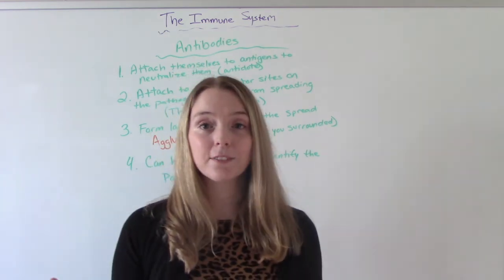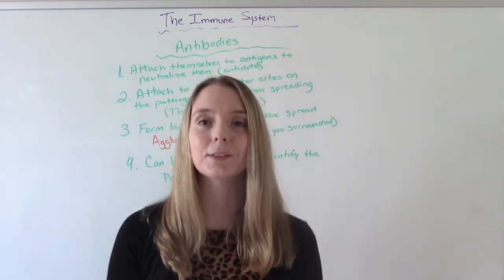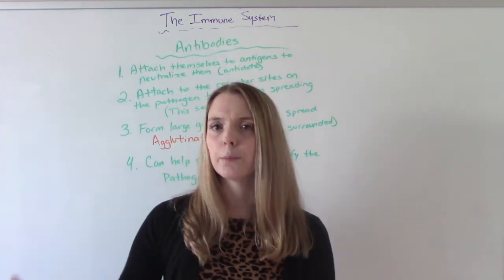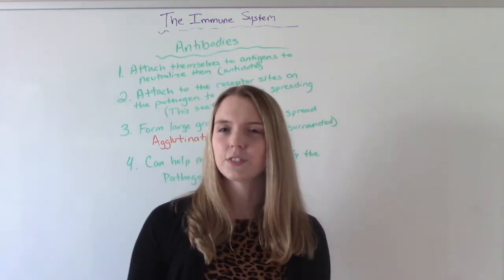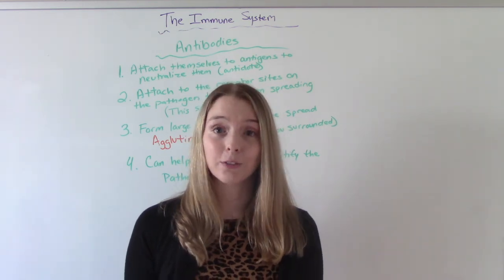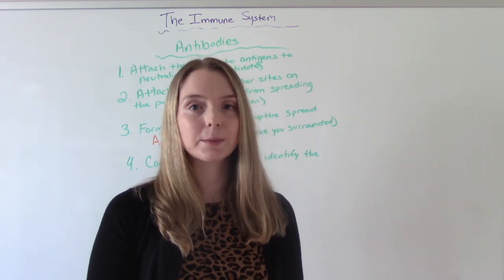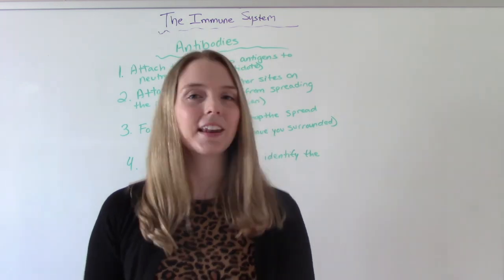That was my video — a brief review of the immune system. I really tried to break it down in the simplest terms possible. I'll be doing more immune system videos, like the different types of white blood cells. I hope you found this helpful. Don't forget to like and subscribe, and if you have any questions or comments, please let me know. I'll see you on the next one.